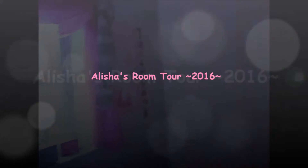Hi guys, welcome to my room! As you can see already, my room is very heavily themed on pink because pink is my favourite colour.